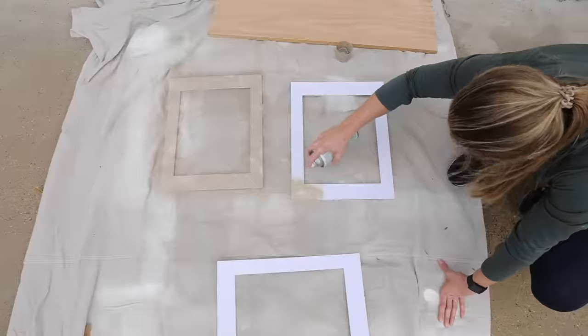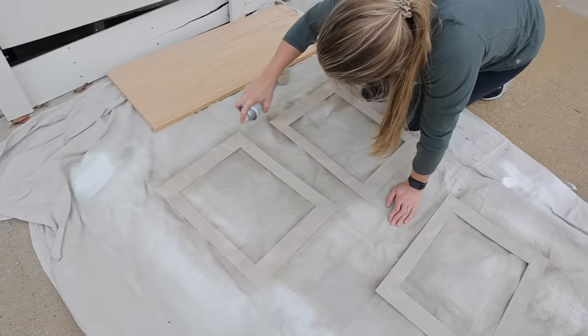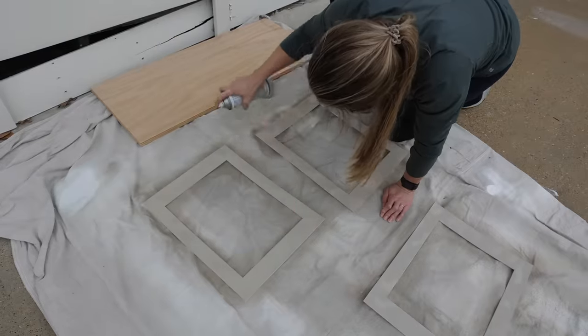The key with spray painting is to do really light coats. My first coat is already dry on these, so I'm going to go ahead and spray a second coat and see if that covers enough.